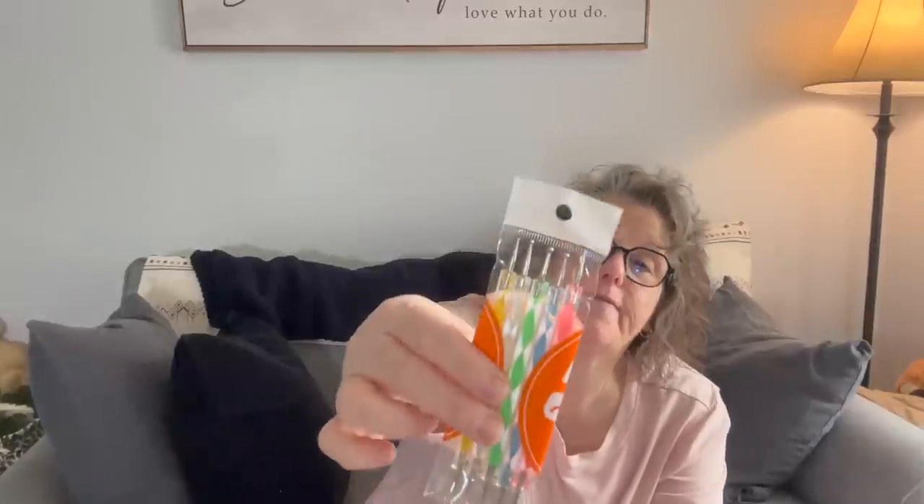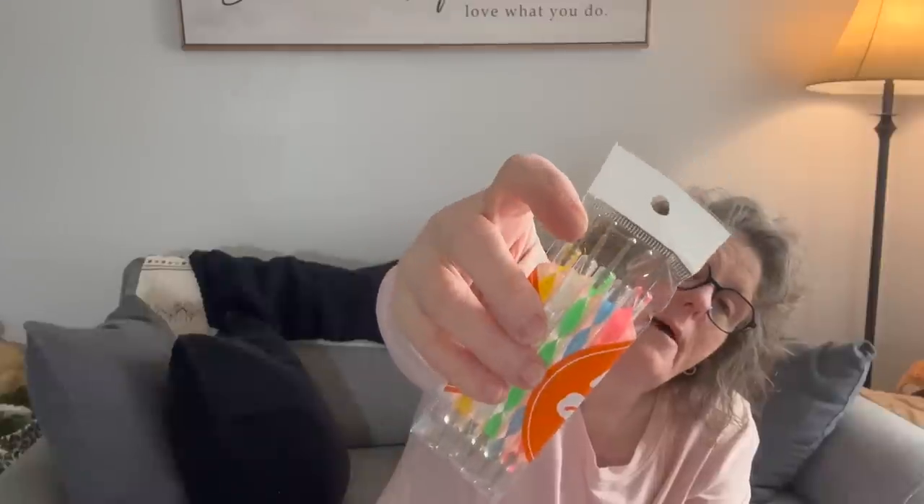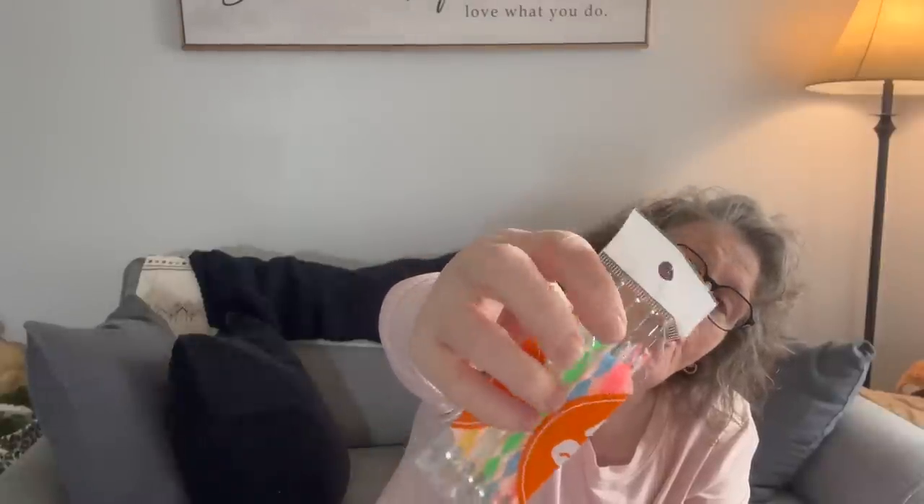I grabbed these for Sarah — she likes to do her fingernails. These are little pointed tools with balls on the tip. If you want to do polka dots or any kind of nail art design, you get five of them in here. They're metal and double-ended, so each end has two different sizes — really 10 different size tools she can use when doing her nails.